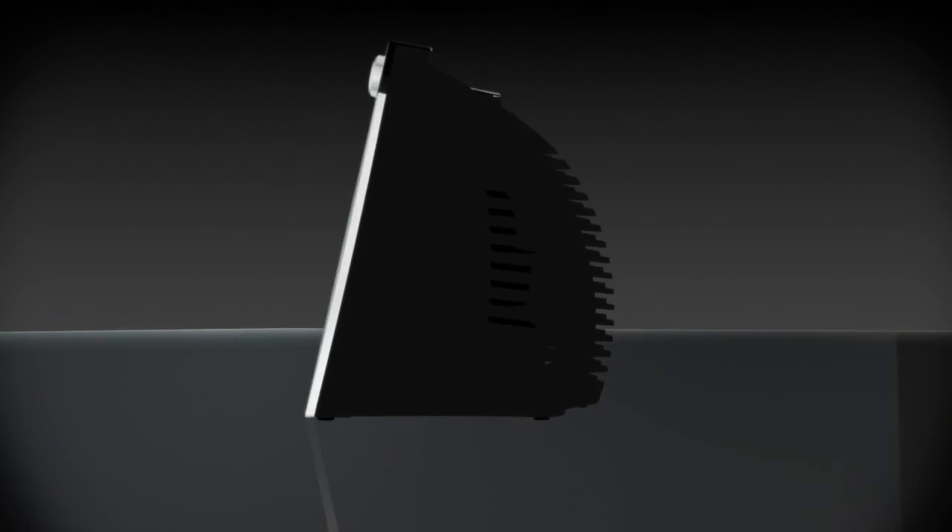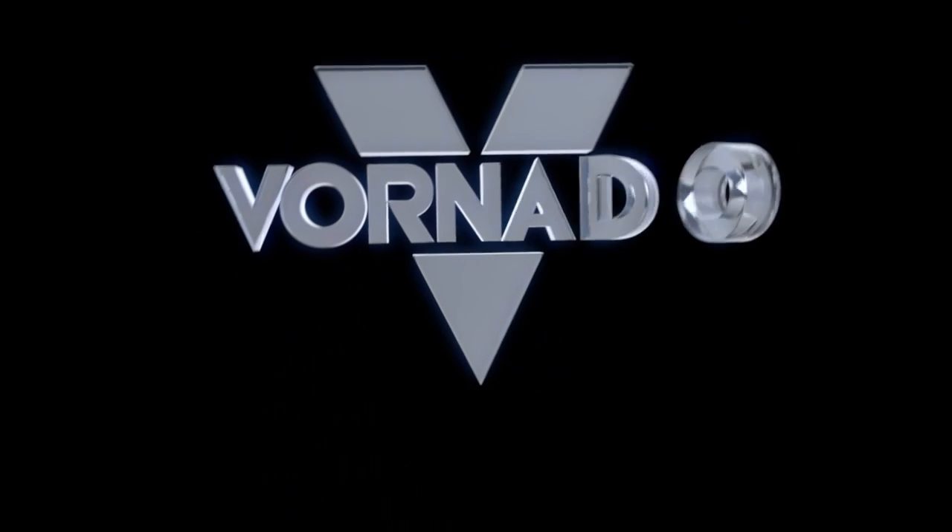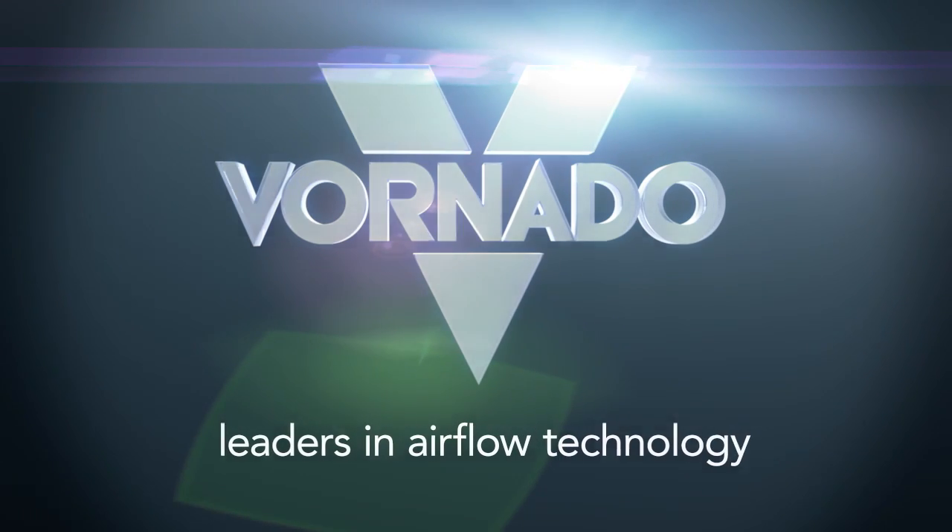Safely create, control, and circulate heat with a whole room heater. Only from Vornado — leaders in air flow technology.